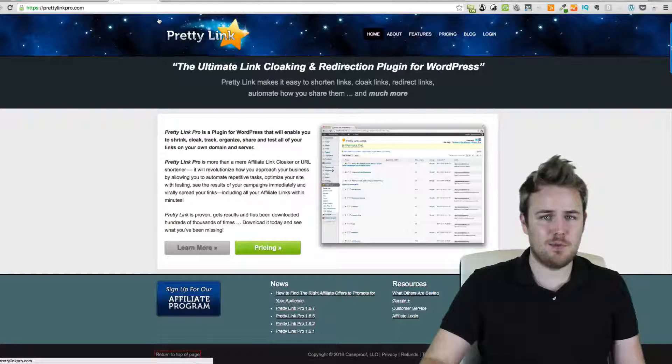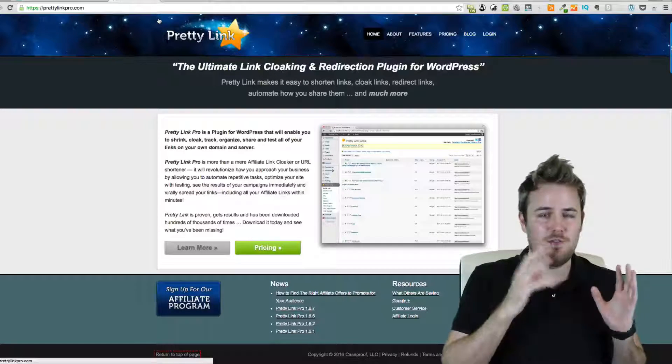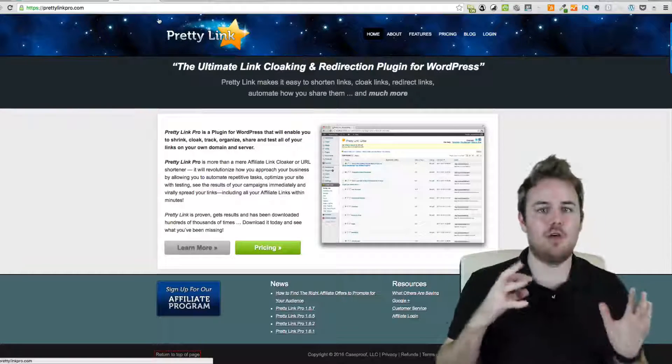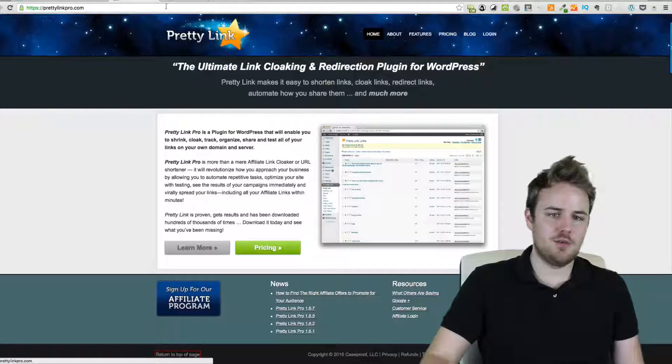I'm going to walk through a really quick example of if you wanted to promote a product and make an affiliate commission on that, how it all actually works and how you would actually do all the linking and everything like that. I'll show you real quick.